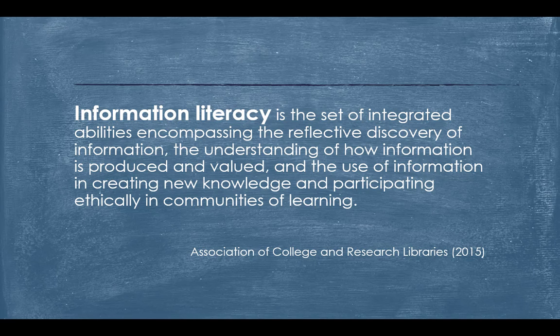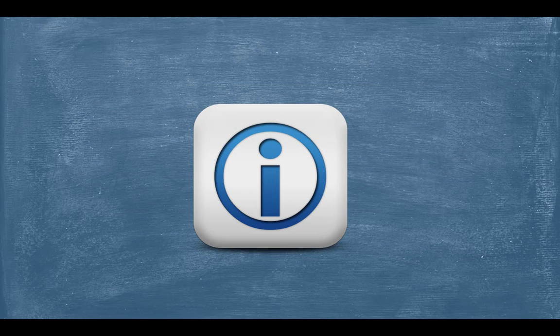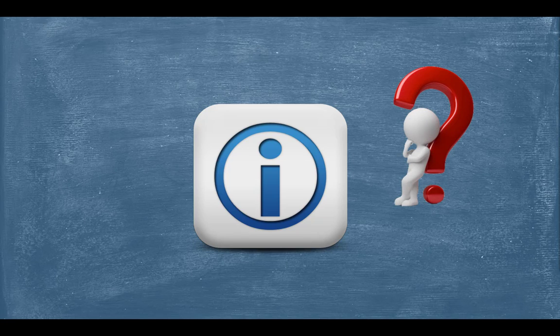So let's take a quick look at the various skills that are needed if we are to consider ourselves information literate. The first skill is the ability to determine when and what kind of information is needed. This involves critical thinking and an active curiosity that, when faced with a problem, one is able to analyze the situation, ask critical questions, and identify the necessary information that is likely to address the problem.